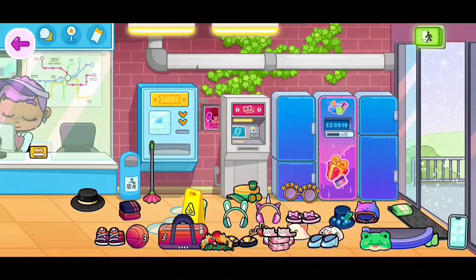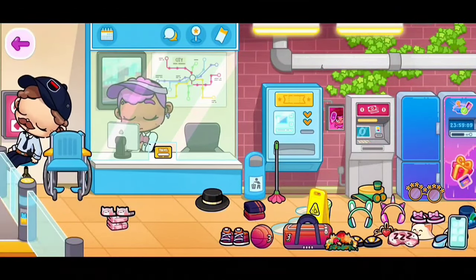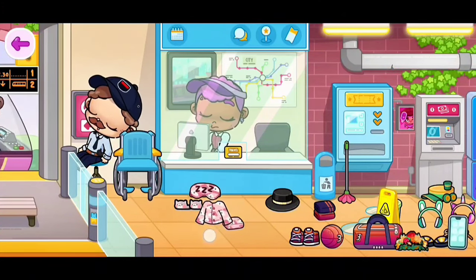Oh my goodness guys, I'm about to scream — we just got the new pajamas! I literally didn't expect to get it in this gift. So now I took everything apart so you can see what we got. Let's start with the sleeping mask — look how cute it is, I love it! We got the cat slippers, so adorable, and we get the pajama top and the pajama pants.